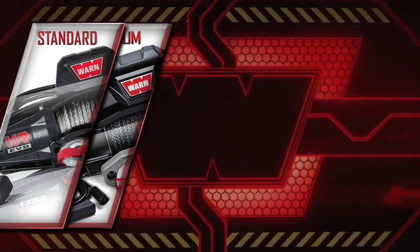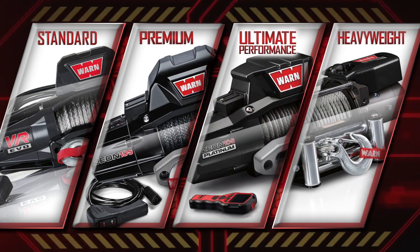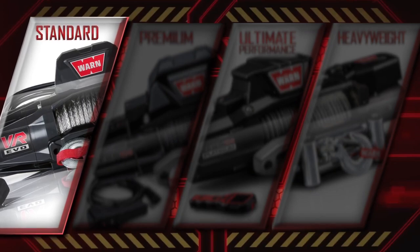We're going to walk you through the features and functions of the Standard Duty, Premium, Ultimate Performance, and Heavyweight Series winches, starting with the Standard Duty WARN VR EVO.